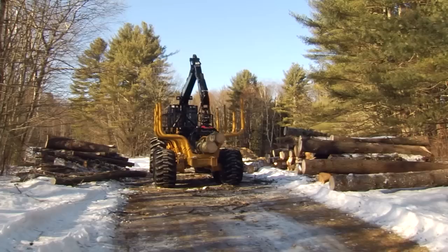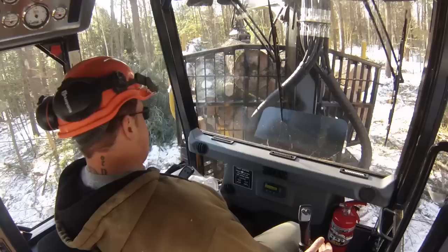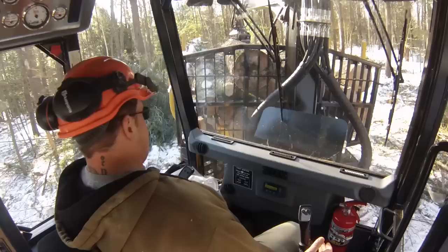We were able to get this new piece of equipment through a partnership between the New Hampshire Agricultural Experiment Station and private donors from the state and the larger forestry community, as well as Caterpillar, who worked with us to be able to purchase it. To have a modern piece of equipment that they'll be able to step into a job with when they graduate is great.